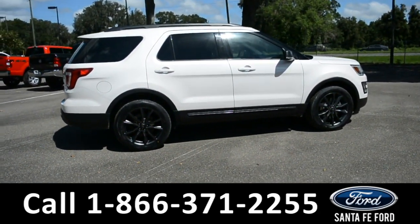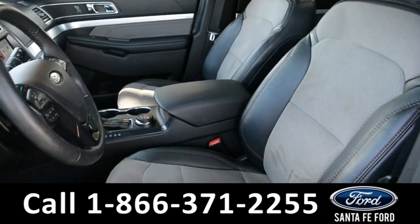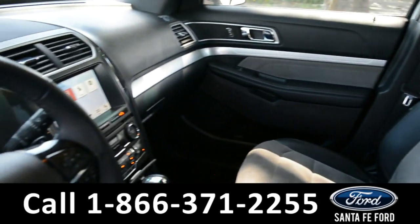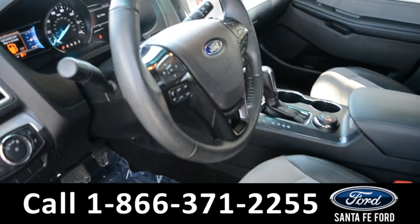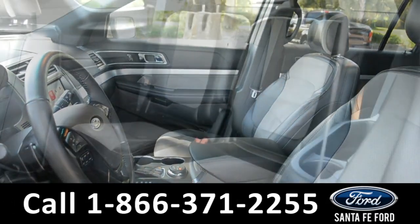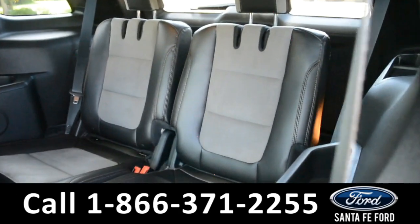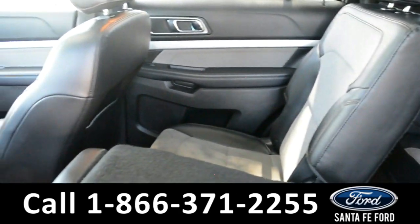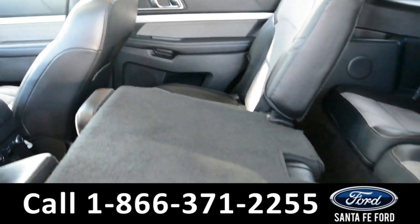And now we'll take a look at the interior. The interior of this Ford Explorer is equipped with gray cloth with a black leather trim, and both the front driver and passenger seats are powered. A quick look into the back of the vehicle shows that this is a seven-seater, with two chairs in the back by themselves and three in the middle row.